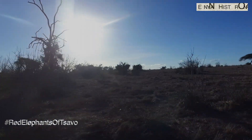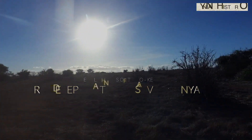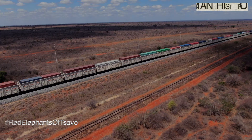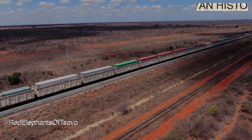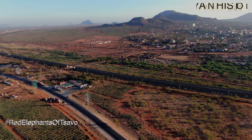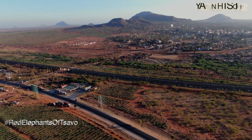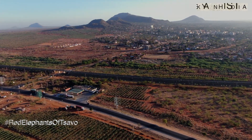A bigger percentage of Kenya's landscape is covered by drylands. A good example is Tsavo. These drylands may appear barren and empty, but they are vital to life.